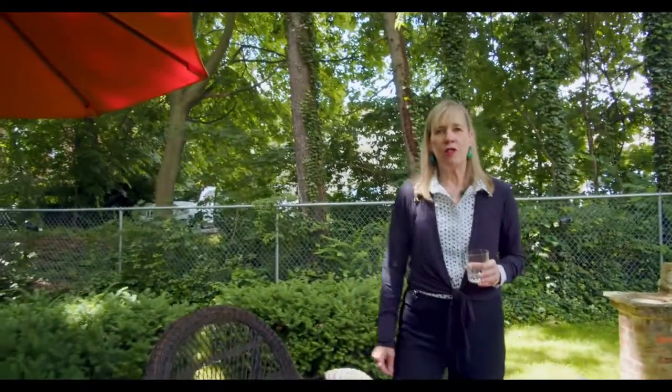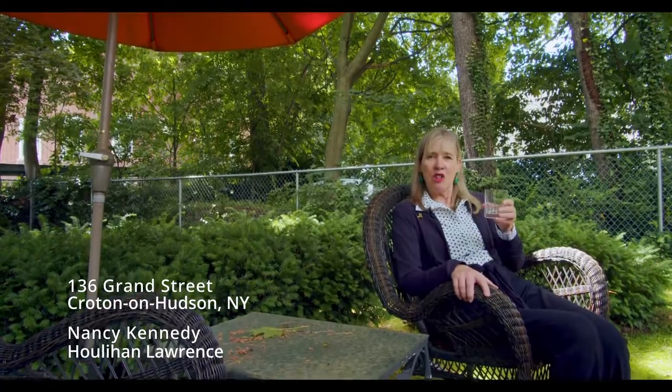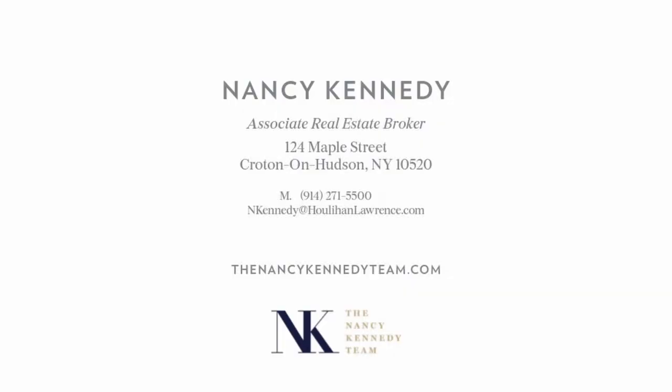I hope you enjoyed your visit with me today at 136 Grand Street. I invite you to come and take a tour with me, and let's have a drink in the garden. Cheers. Thank you.